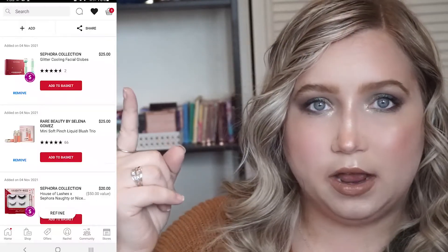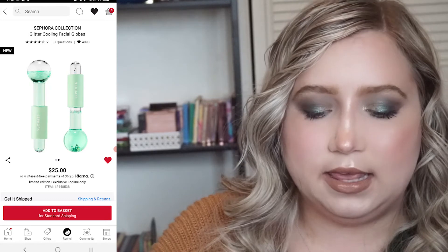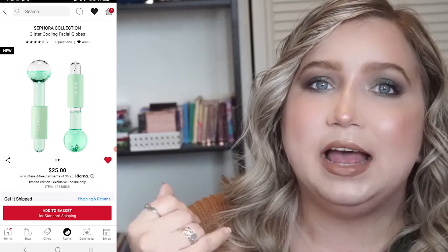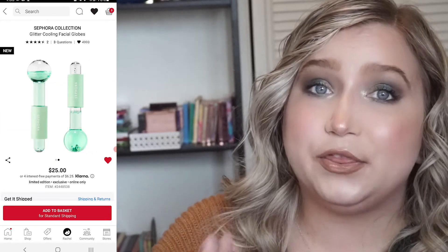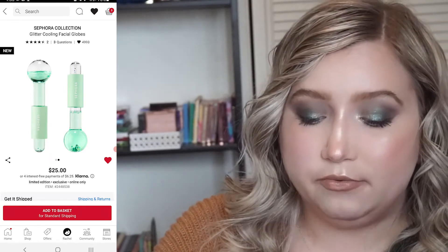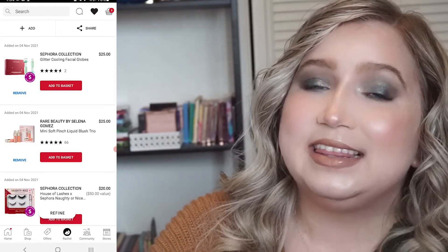We are screen recording. Here we go. So the first thing on my list is the Sephora Collection Glitter Cooling Facial Globes. They are so cute and they look really tiny, which I like because I don't have a big face and most cooling globes look really huge. They're $25, and it is 30% off Sephora Collection during the sale, but I'm unsure about these because I do have rollers and gua shas and tools already. These would just be nice to have.